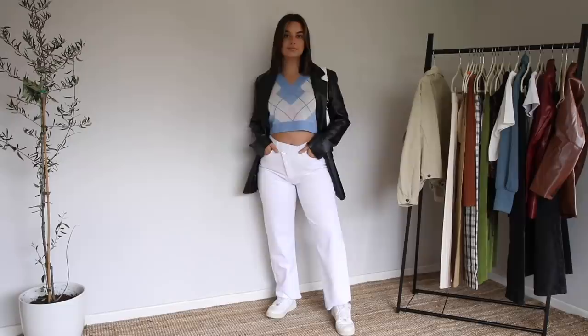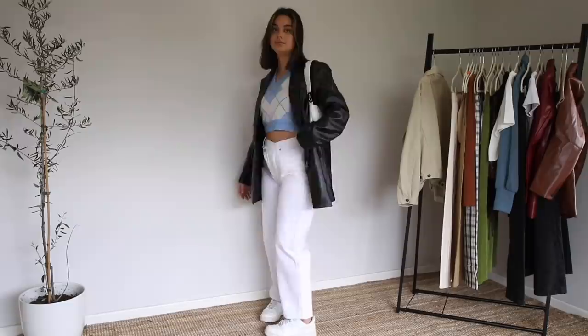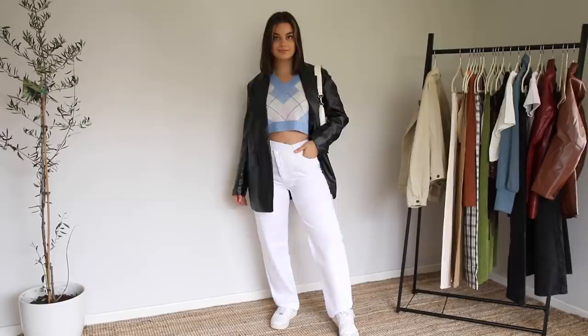For the second outfit, I've just added this leather blazer for maybe a chillier day or to turn this look into more of a nighttime look. This blazer is my heart and soul — I have it in three colors and you'll see them all in this video. I just adore it. I think it goes with literally everything and it's such a nice way to spice up an outfit.